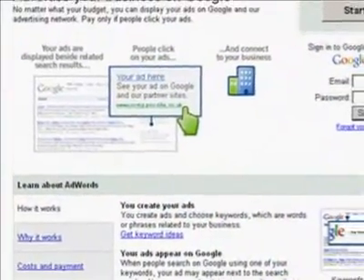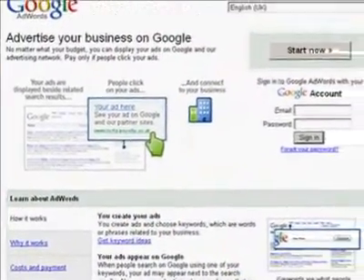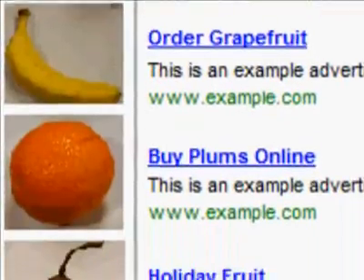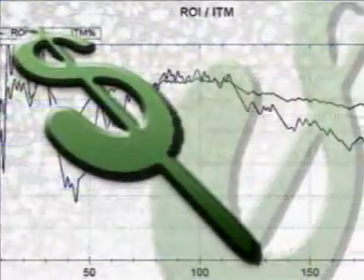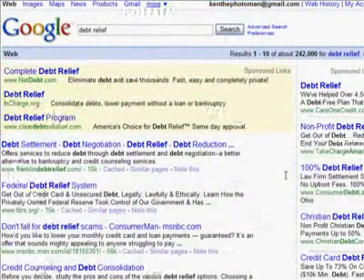Sound simple? Well, the concept is simple. But how do you craft your ads for success? How do you even get your ad to show? How do you make sure you get a good ROI? How do you maximize your click-through rate?